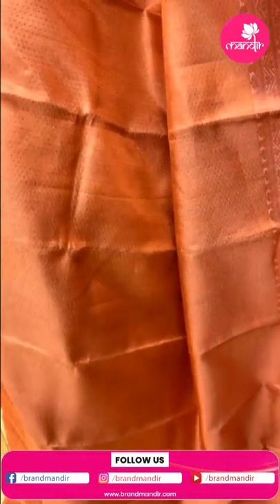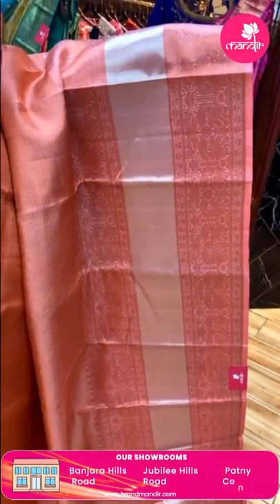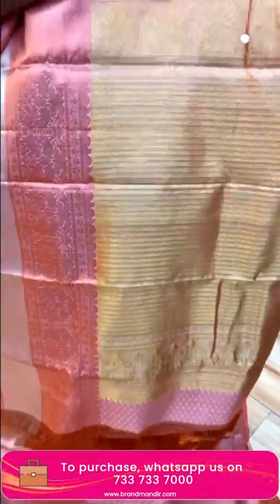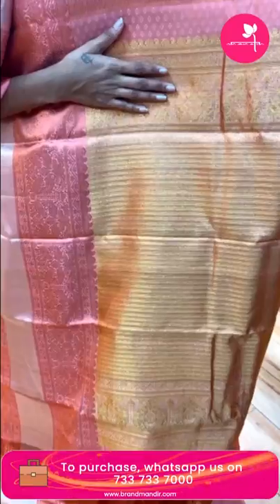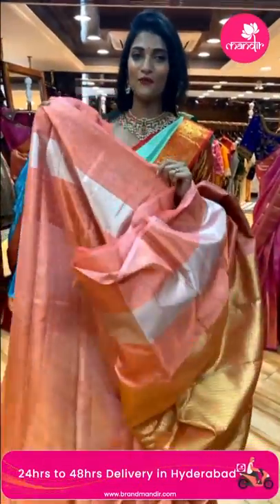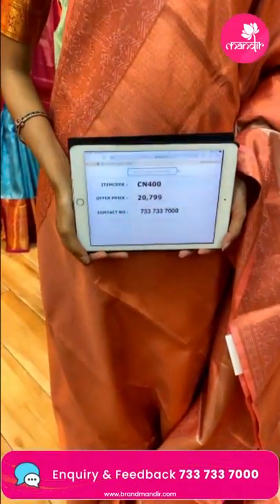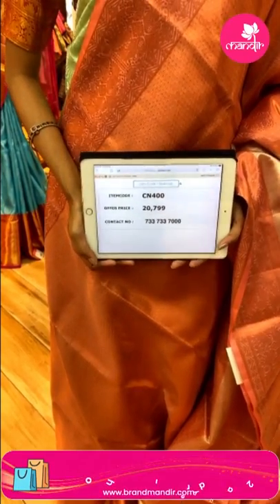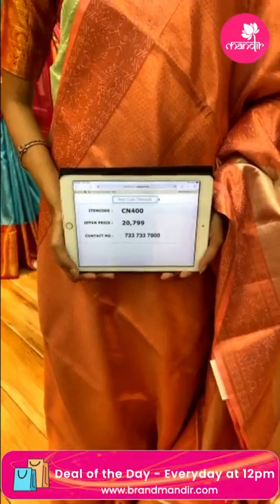It's a light pink color country bridal saree. All over the body, manaki diamond buttis in copper zari. The border has silver zari mixed with copper zari. It's a beautiful combination of light pink, copper and silver zari. The pallu has gold zari work. We have a self blouse for this one. Item code is CN400 and the offer price is Rs. 20,799.